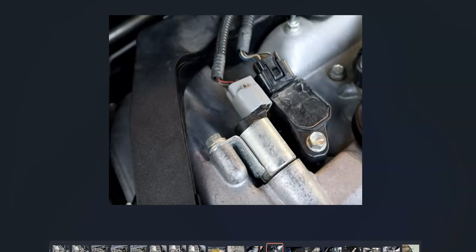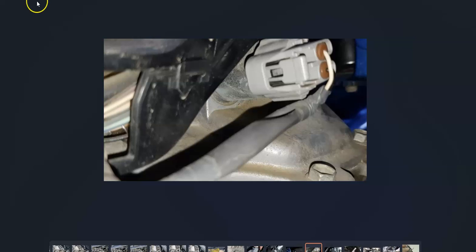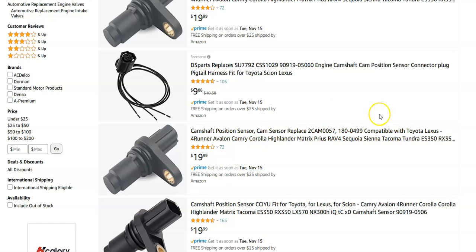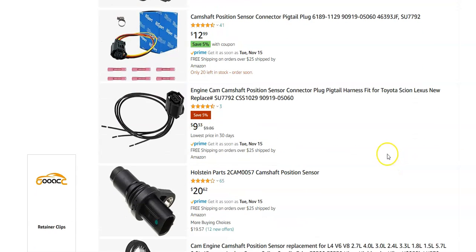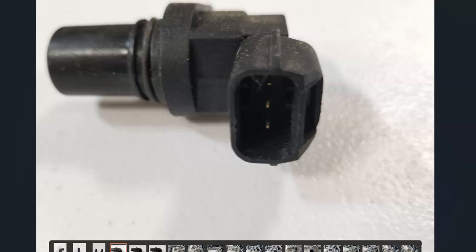If replacing the solenoid doesn't solve the problem, the next thing to check is the cam sensor — specifically the intake cam sensor, which will be really close to the variable valve timing solenoid. Also check the wiring, as bad wiring can cause the same issues. These cam sensors are also low-cost parts, running around $20 to $40 on Amazon. At this point, it'd be time to change out the camshaft position sensor and see if the error clears.